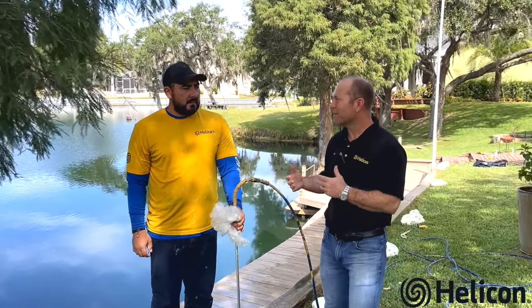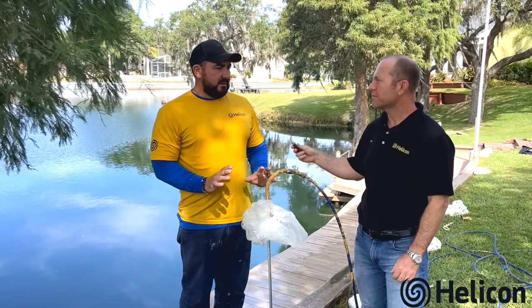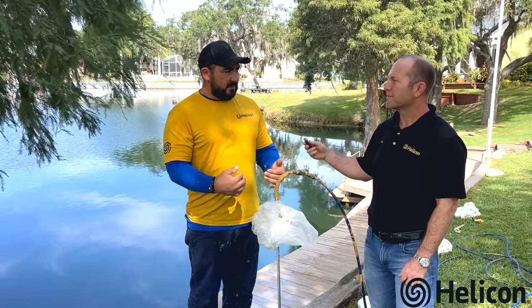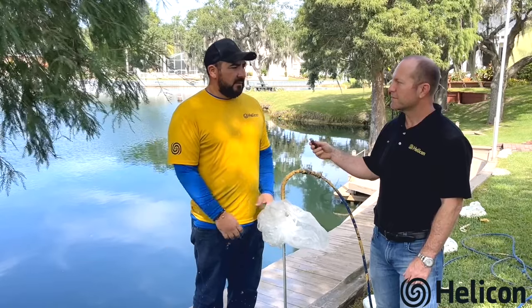Rene is our foreman on site. What do we have going on out here Rene and what are we looking to accomplish? We're looking to stabilize the soil and fill the voids so there's no more erosion of soil, and most of all make the homeowner happy with the work that we're doing.